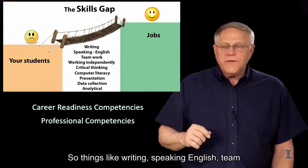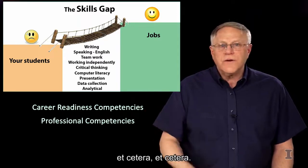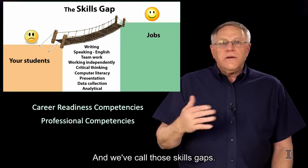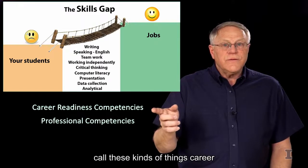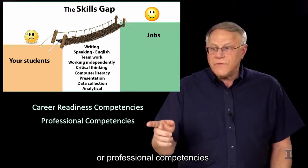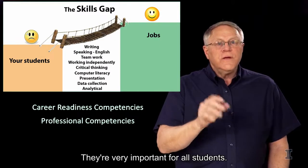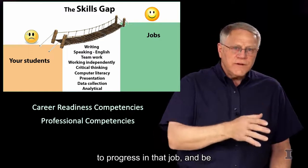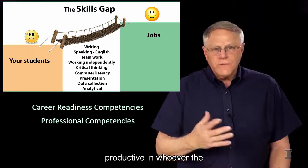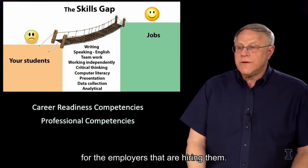Things like writing, speaking English, teamwork, working independently, critical thinking, and so on — we've called those skills gaps, but a lot of times people will call these career readiness competencies or professional competencies. They're very important for all students — not just to get a job, but to keep that job, to progress in that job, and to be productive for the employers that are hiring them.